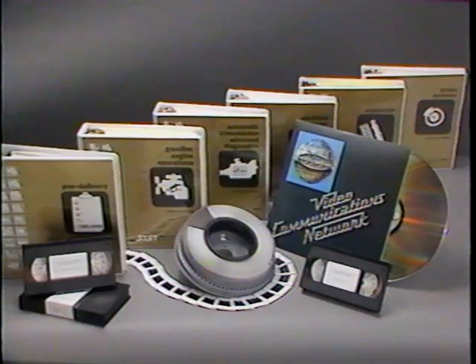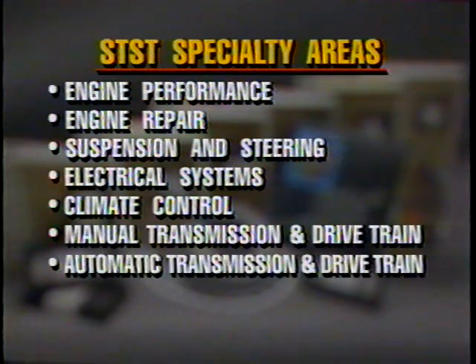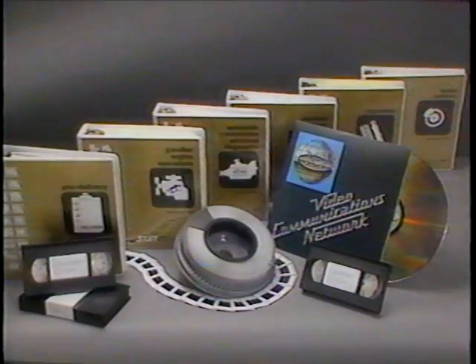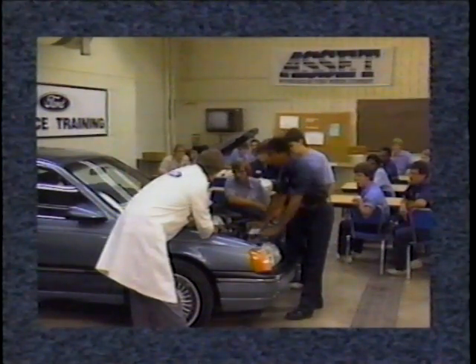A full menu of new courses are being developed to fully train technicians in these specialty areas: engine performance, engine repair, suspension and steering, electrical systems, climate control, manual transmission and drivetrain, automatic transmission and drivetrain, brakes, and pre-delivery. Training schedules provided by your District Office will announce when courses relating to these specialties will be offered.